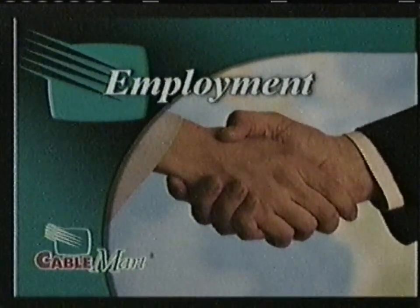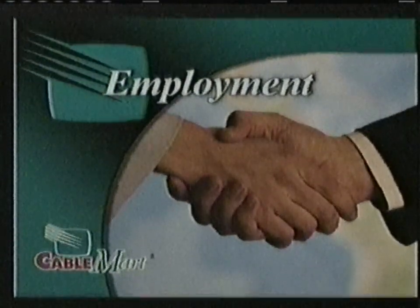Welcome to the Cable Mart Employment Magazine, featuring up-to-date job positions available in the local area.